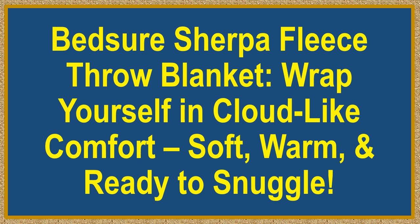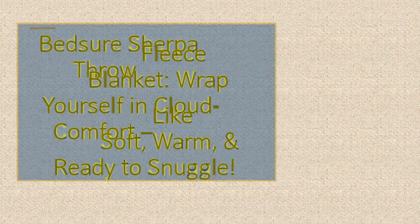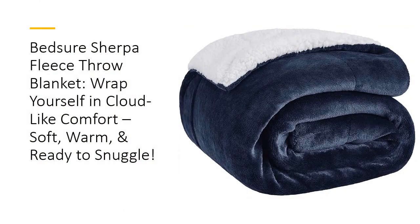Bedshore Sherpa Fleece Throw Blanket — wrap yourself in cloud-like comfort: soft, warm, and ready to snuggle. Tired of those flimsy blankets that barely keep you warm? Meet the Bedshore Sherpa Fleece Throw Blanket, a cozy masterpiece designed to be your snuggle buddy through every season. With 220 gsm of velvety flannel on one side and 260 gsm of soft sherpa on the other, it's like getting hugged by a marshmallow.